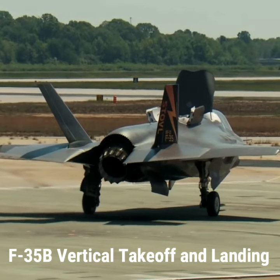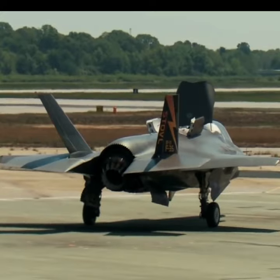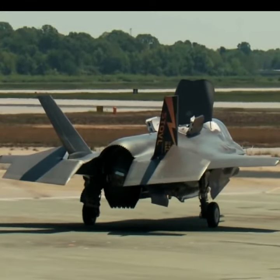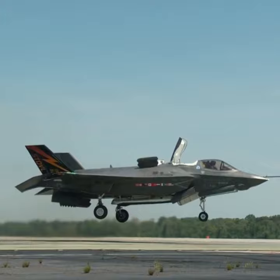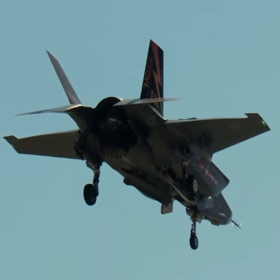The F-35B and its Short Takeoff and Vertical Landing system offers both vertical landing and long-range supersonic speed in one unit, creating a stealthy, lightning-fast fighter capable of carrying advanced weaponry.